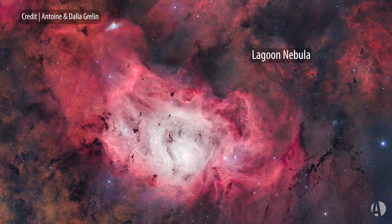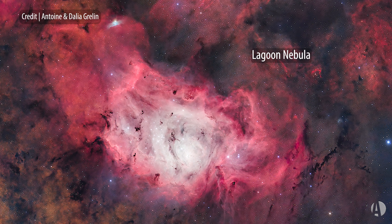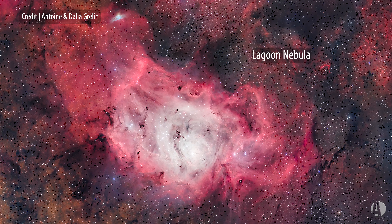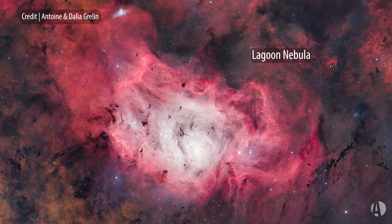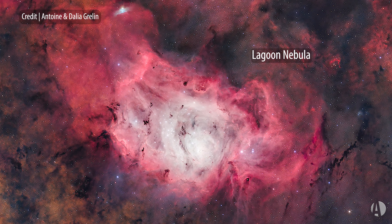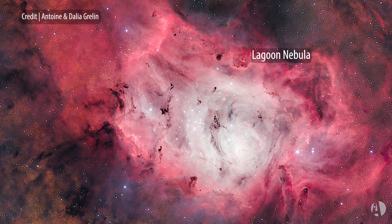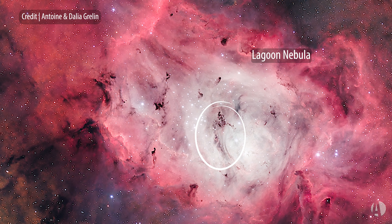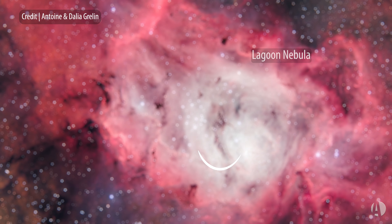The Lagoon Nebula is a star-forming region. It spans about 100 light-years across, it's about 4,100 light-years away, and what it's doing is converting hydrogen gas into a new generation of stars. You can see this glowing grayish-green cloud of gas in your telescopic eyepiece, a brilliant star cluster — NGC 6530 — and there's a dark band that goes across the Lagoon Nebula that gives it its name.